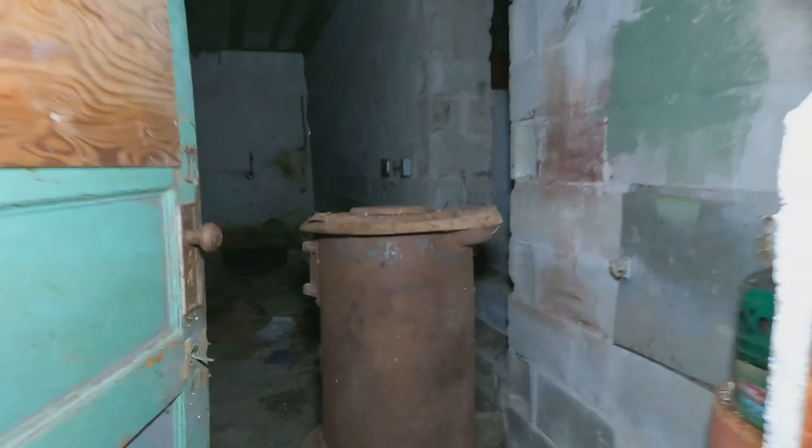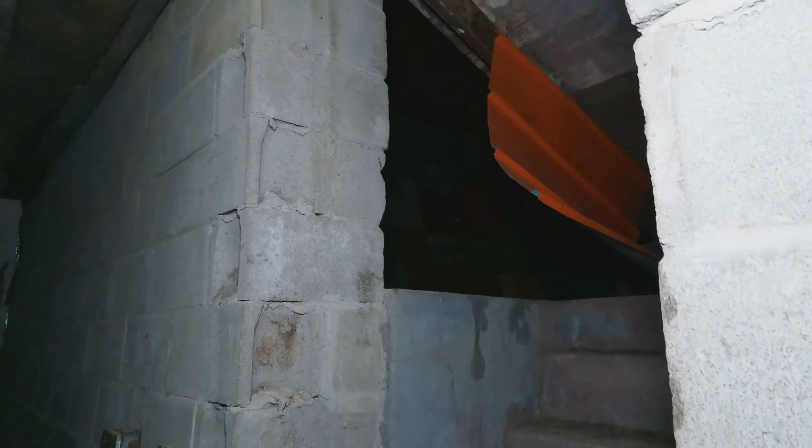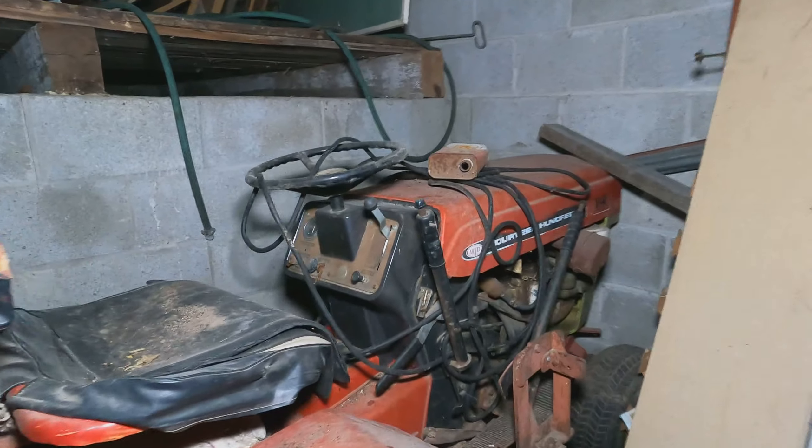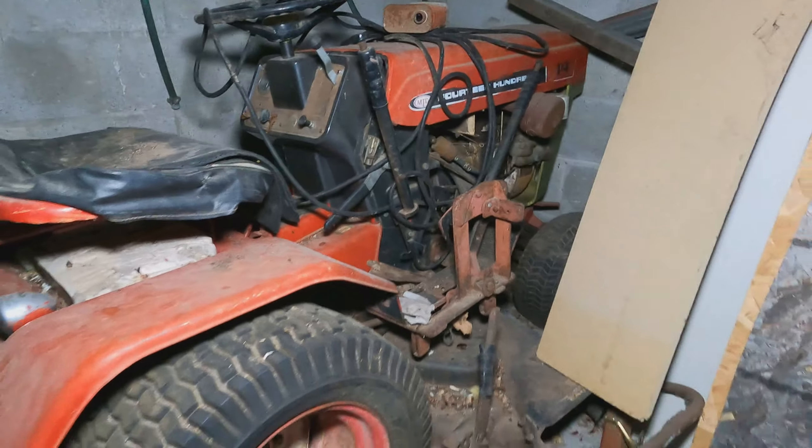This wraps around — there's pretty much nothing in there, nothing in here. That goes to the garage. Let's go in and check it out. Oh jeez, it's warm in here — and we've got an old lawnmower.